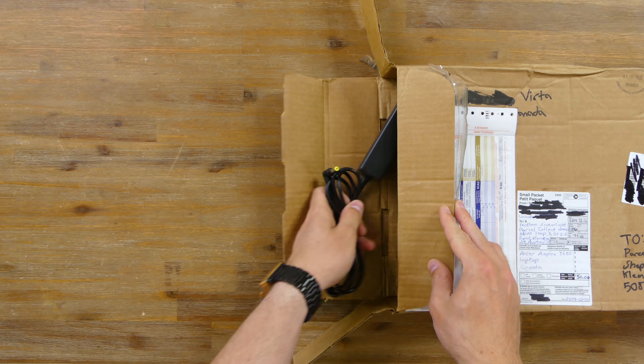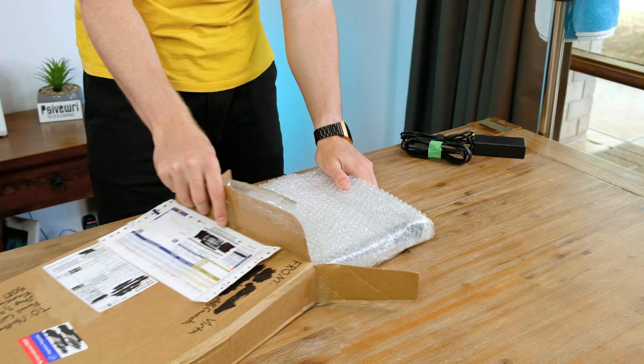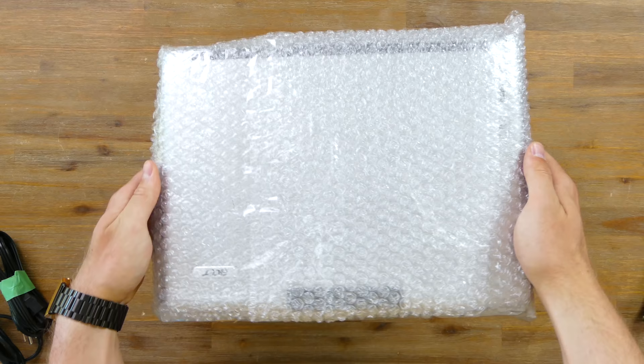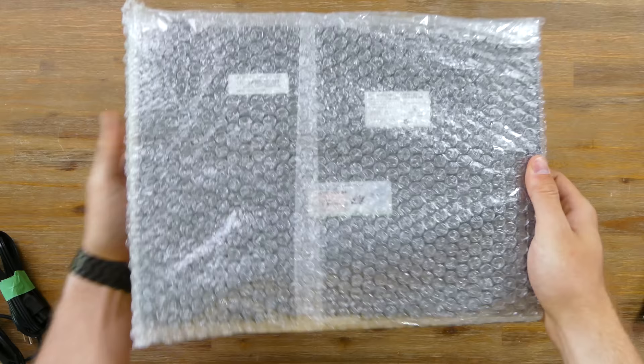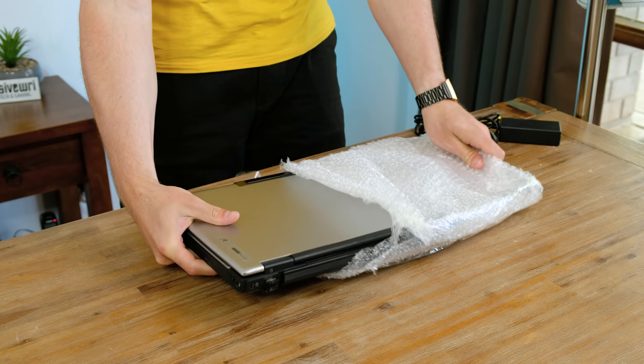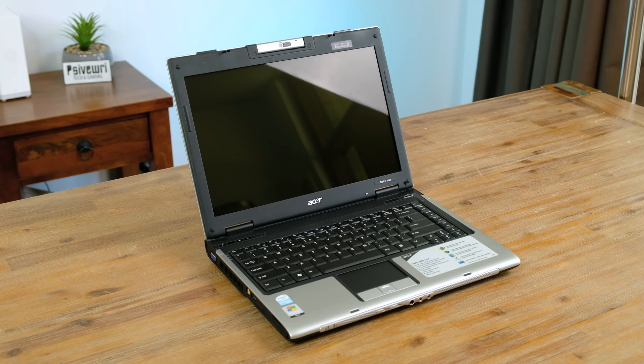Thankfully the charger was also sent in the package. And here we have the laptop itself in a layer of bubble wrap. International shipping can be pretty rough on packages so I'm really hoping there isn't any damage. It appears to be an old Acer Aspire. Much to my surprise the laptop is very clean and in really good condition. I'm very curious to see whether it survived shipping.